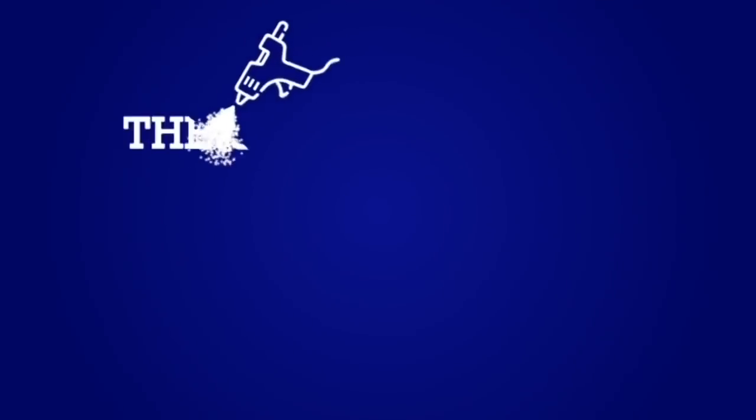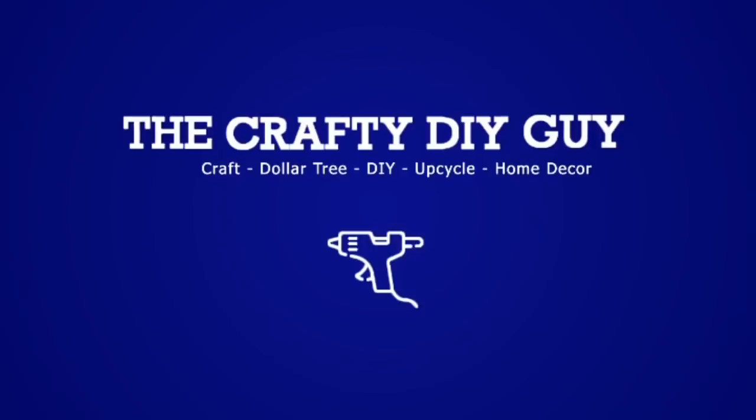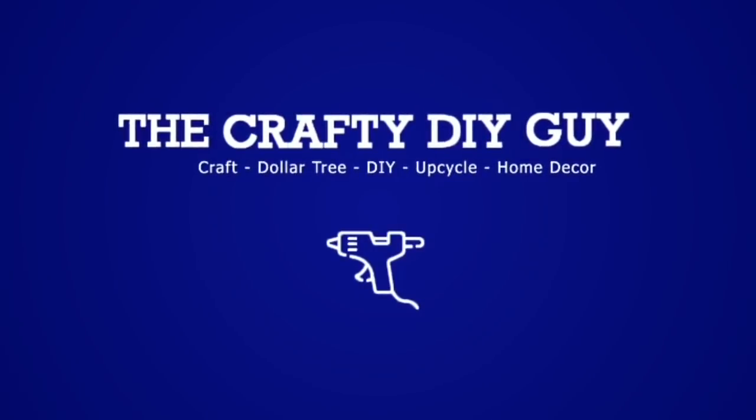Hey everybody, it's Jamie the Crafty DIY Guy. Welcome to my channel. In today's video, I'm going to be doing a shopping haul from Pop Shelf and I am really in love with this store. This is probably becoming one of my favorite stores. They have so many great options and it's really, really affordable. It's owned by the Dollar General Corporation and they really have stepped it up.